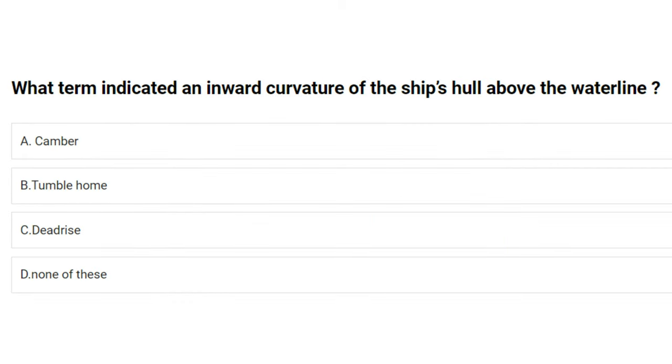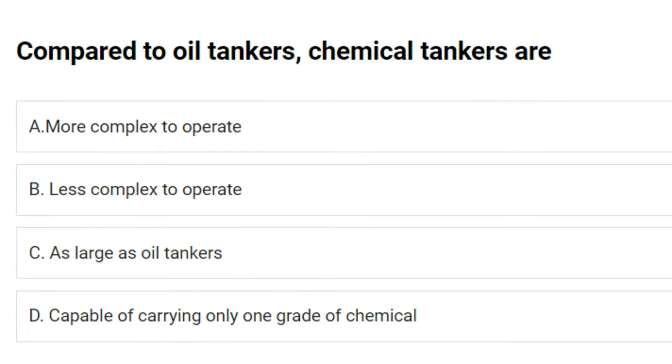What term indicates an inward curvature of the ship's hull above the waterline? A) camber, B) tumblehome, C) deadrise, D) none of these. The answer is B: tumblehome.